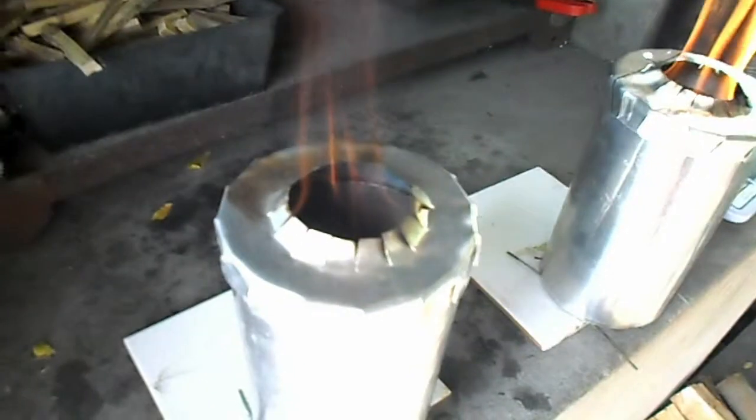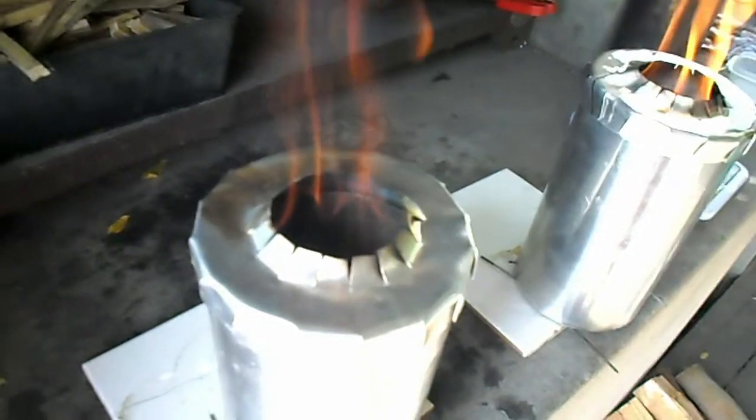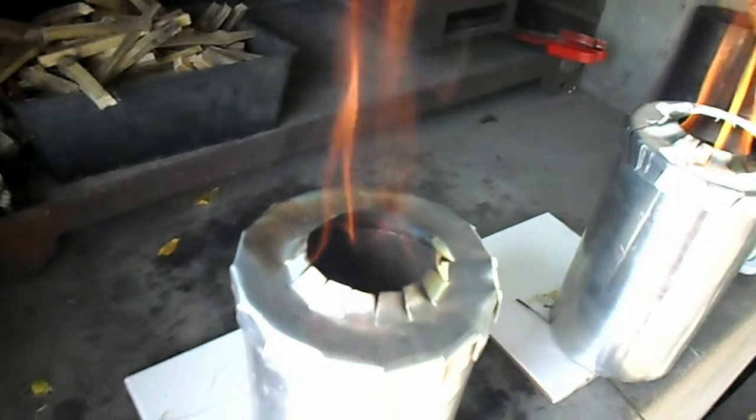Both of them are burning nicely from the lip of the inner tube.